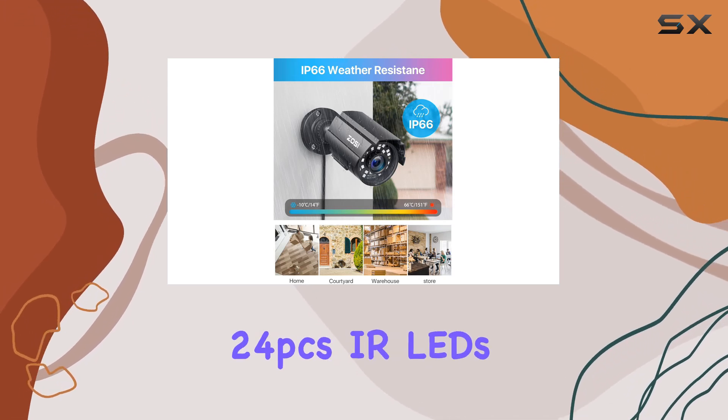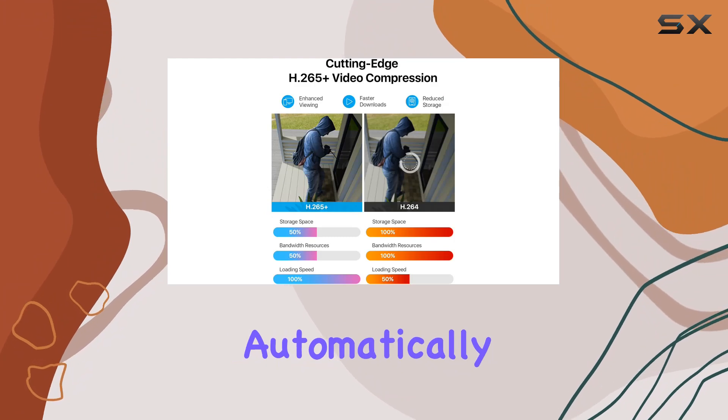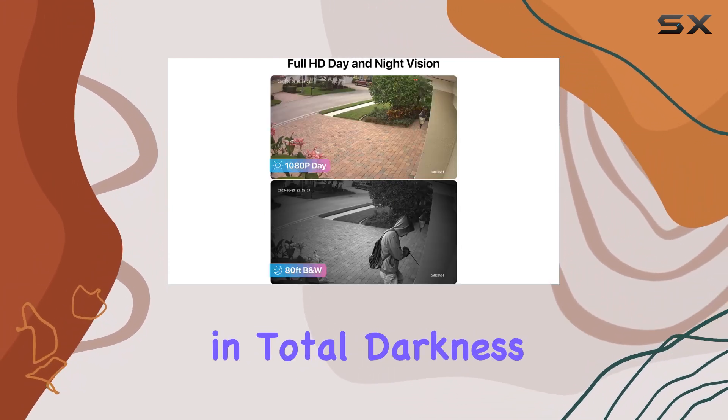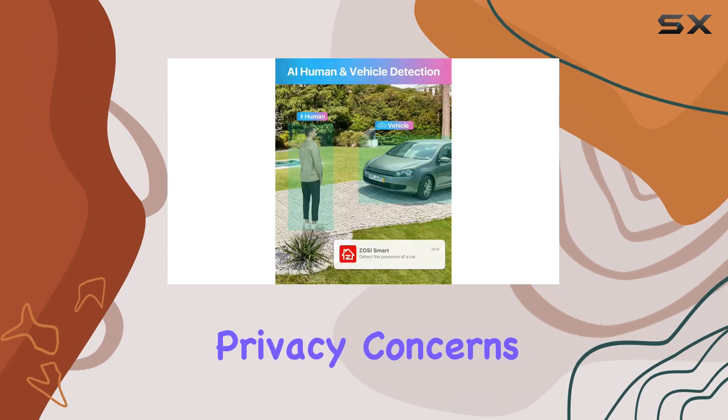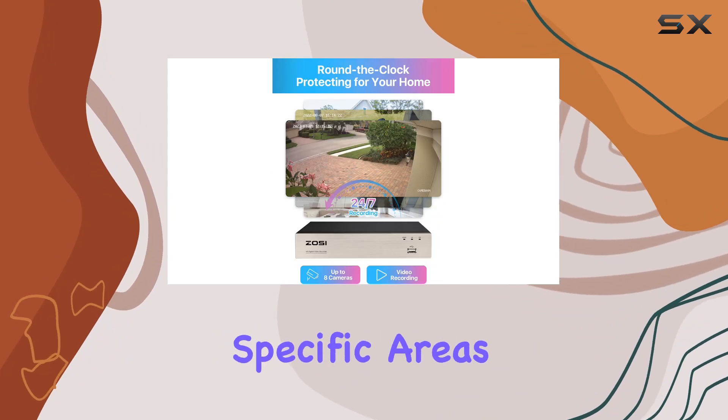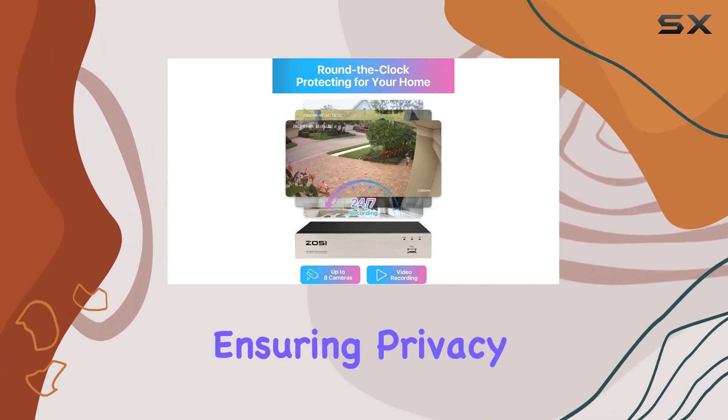The built-in 24PCS IR LEDs automatically switch to night vision mode, providing sharp images even in total darkness. Privacy concerns? Not an issue. You can customize privacy zones on each camera to block out specific areas, ensuring privacy where needed.